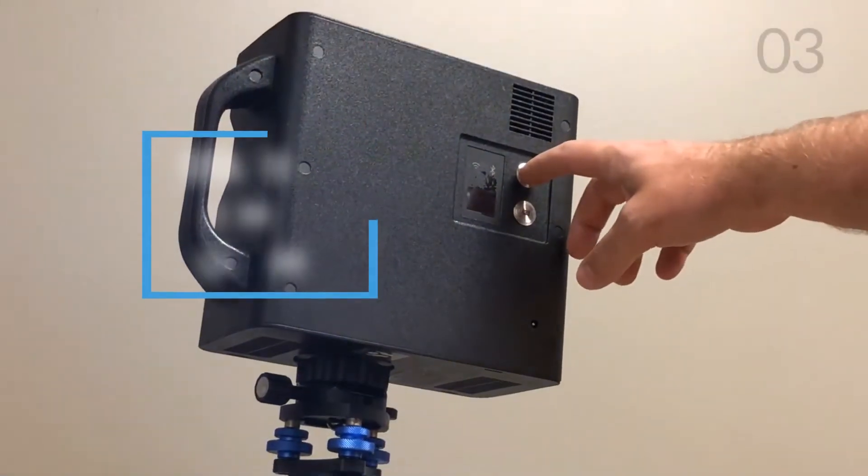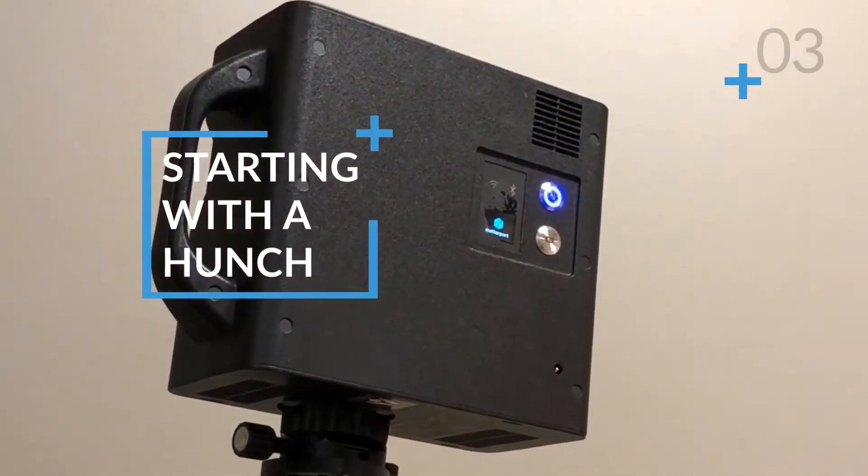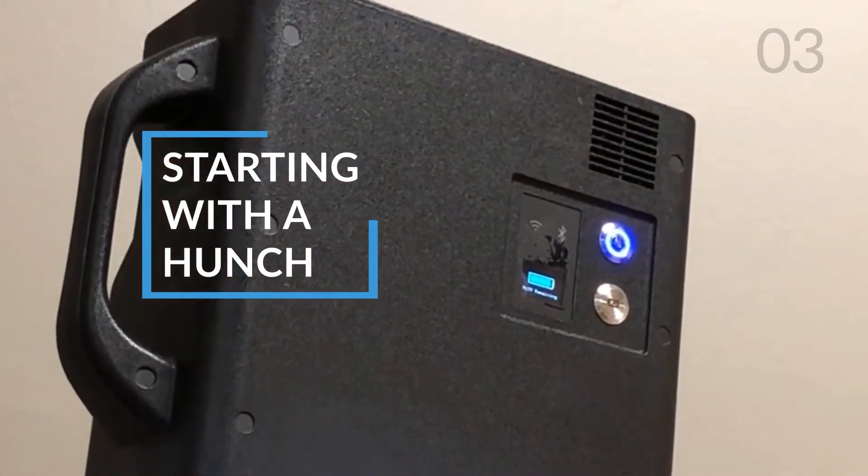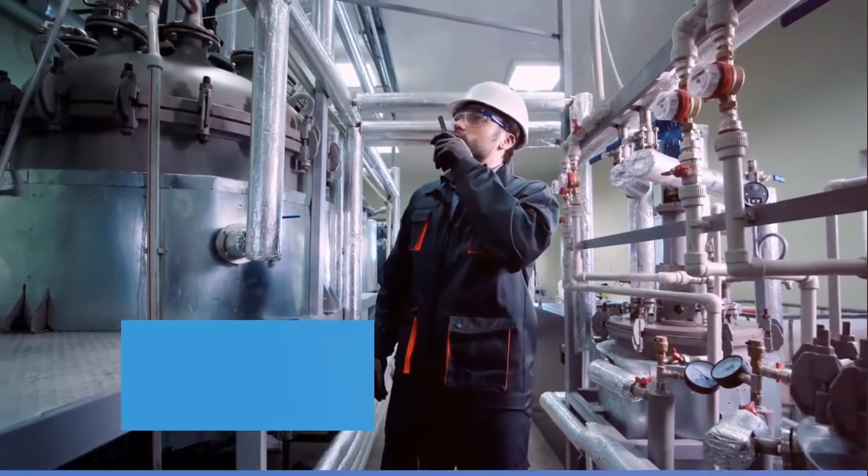The first time I was introduced to the Matterport concept, I was shocked by the potential of something which is so easily accessible. I was not only amazed by the clarity of the pictures, but also how it collects those point clouds so easily.